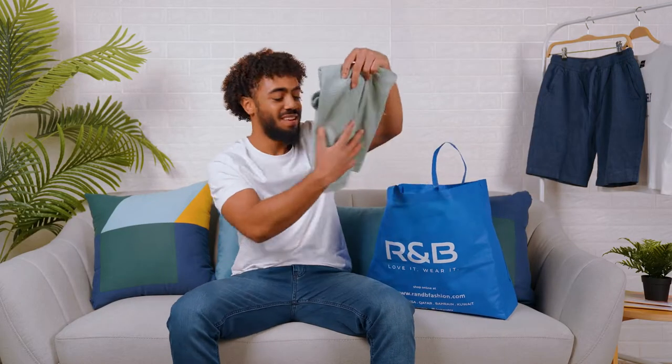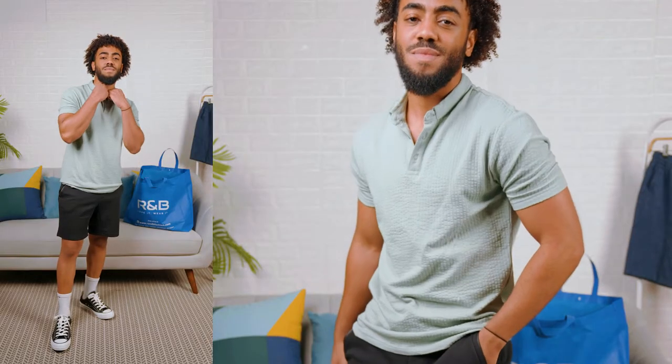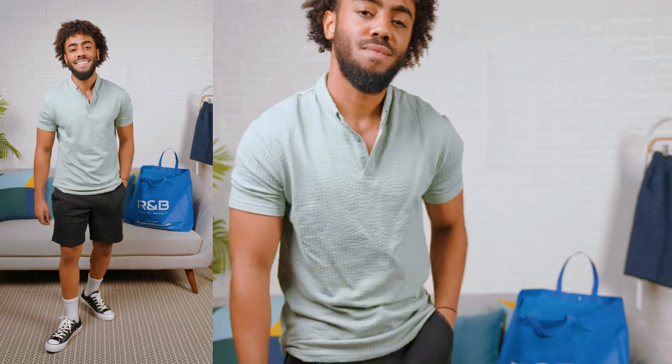First one is a polo. Everyone needs a good polo for summer, but this is not a regular polo. It has a very nice texture. It's airy and it's a dope color as well.